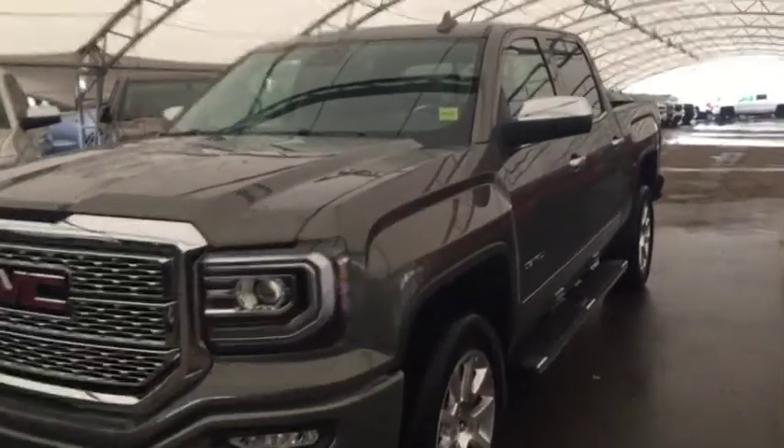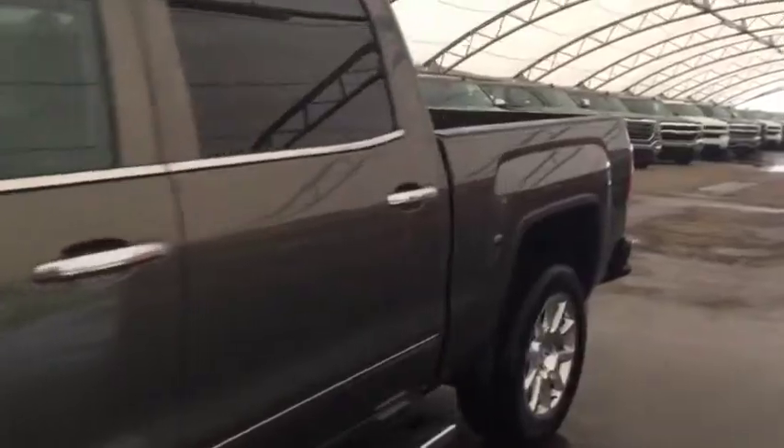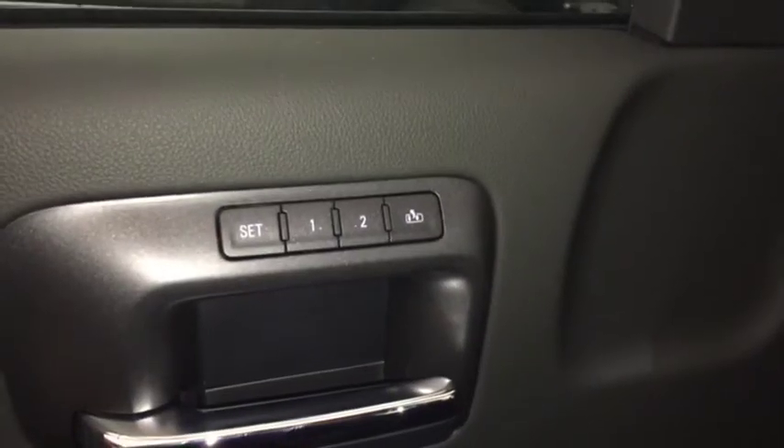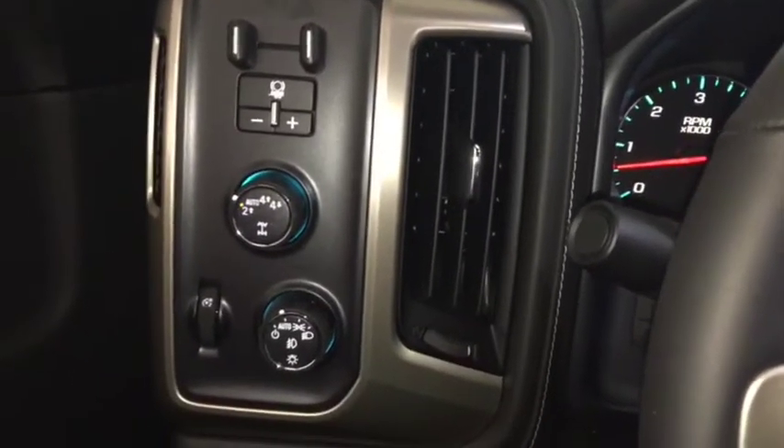Welcome to Davis Chevrolet. This is the 2018 GMC Sierra Denali in the colour grey. Some features include power and memory front seats, power windows, power locks, power mirrors, Bose audio, trailer brake controller, and automatic headlights.